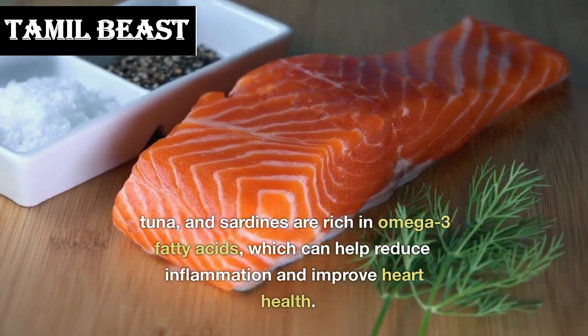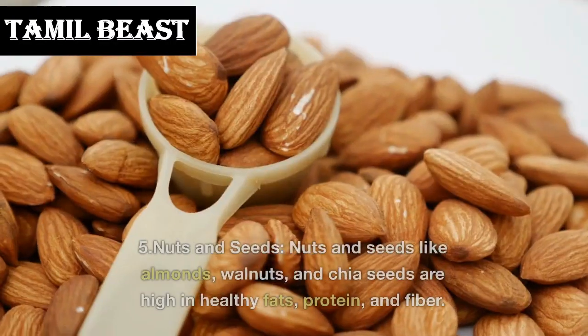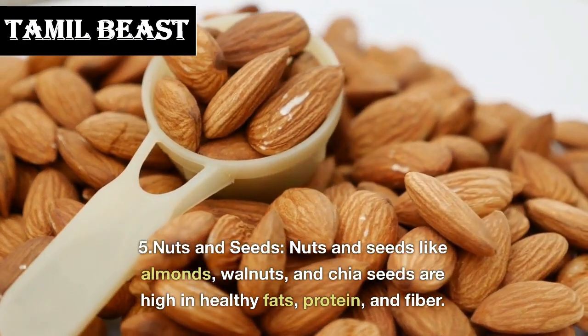Number 6: fatty fish. Fatty fish like salmon, tuna, and sardines are rich in omega-3 fatty acids, which can help reduce inflammation and improve heart health.